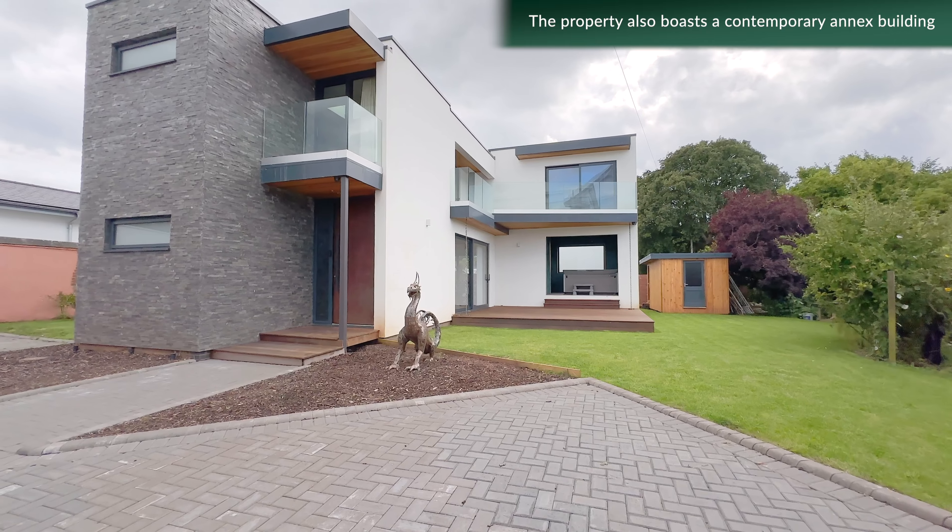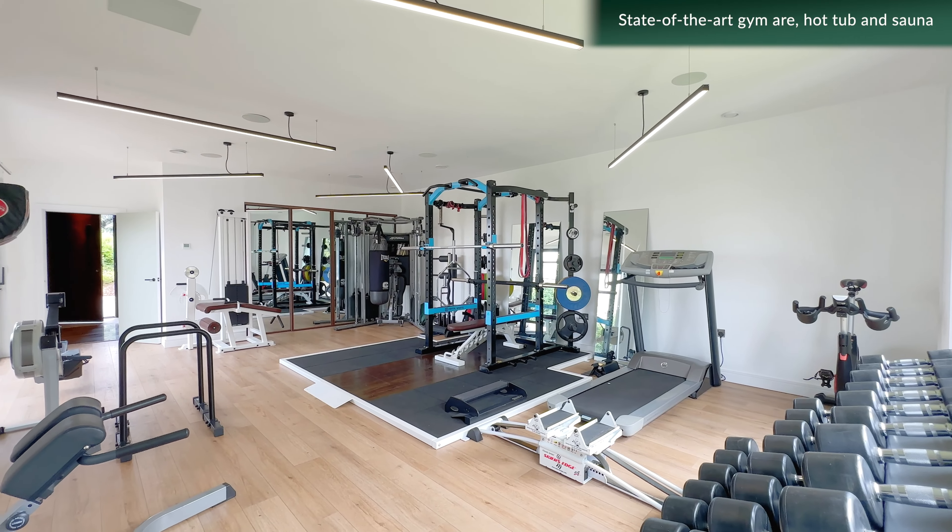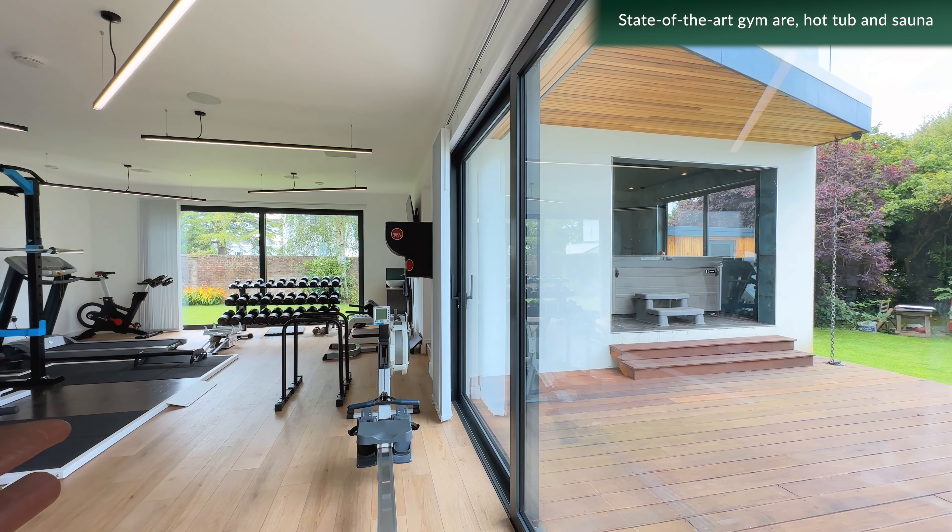The property also boasts a contemporary annex building, housing a state-of-the-art gym area and hot tub on the ground floor.